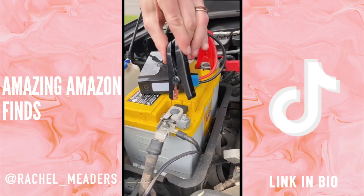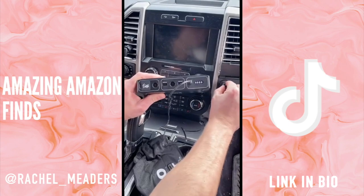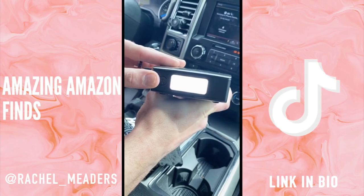Literally, you can jump start a truck, boat, car, ATV, or a riding lawnmower all on your own. You will never be stranded again. It also includes two USB ports, an AC outlet, and an emergency flash.